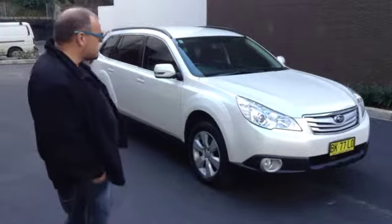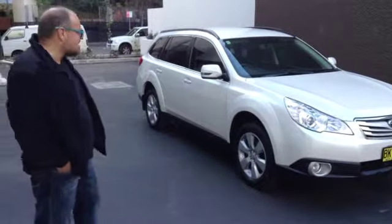Hi guys, I'm Dominic from the Better Car Company. Today I'm going to show you a gorgeous, gorgeous near-new 2011 Subaru Outback, all-wheel drive, automatic, lineartronic, current shape.